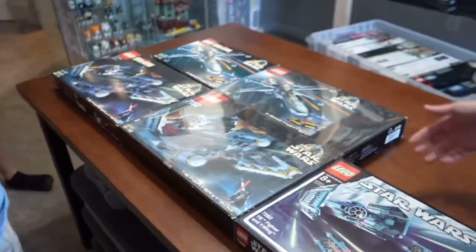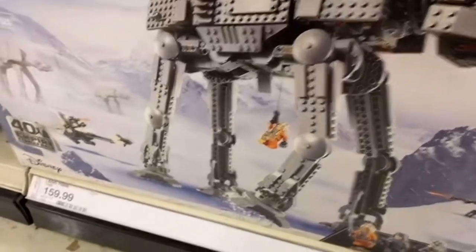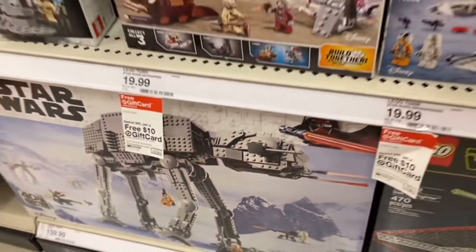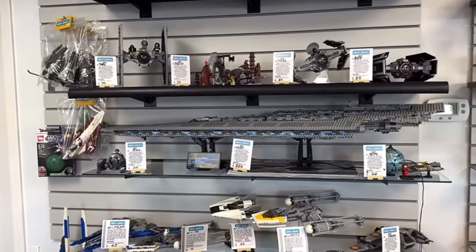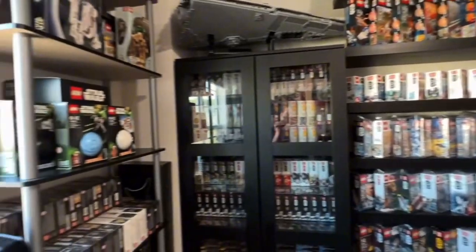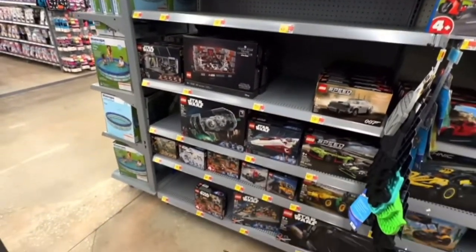So, is LEGO Star Wars overpriced? If you're purely looking at the financial aspect, many sets might seem overpriced, especially when compared to their historical counterparts. However, when you factor in the licensing fees, the engineering marvels, and the detailed designs that appeal to both kids and adults, the price starts to make more sense. It's a delicate balance between cost and value, and for many fans, the joy of owning a piece of the Star Wars galaxy is worth every penny.